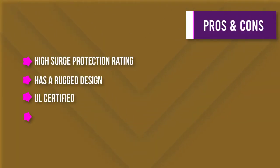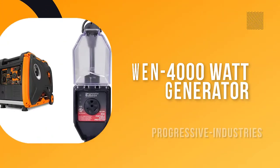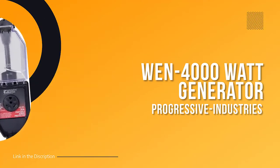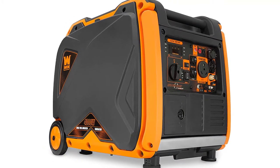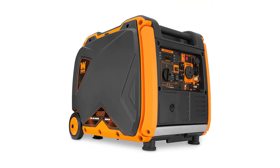Number four: Progressive Industries 30 Amp Portable RV Smart Surge Protector with Cover. A surge protector is an important device that can protect your electronic devices from damage caused by sudden surges in electrical power, whether from power surges, lightning strikes, or other sudden increases in electrical power.